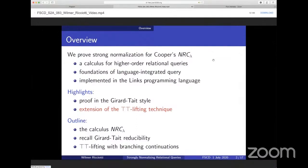This talk will discuss the strong normalization proof, which is in the Girard-Tait style. In particular, the main contribution is an extension of a proof technique called top-top lifting. I will start by introducing the calculus NRC-Lambda, then recall the notion of Girard-Tait reducibility, and then proceed with describing our extension of the top-top lifting technique with branching continuations.